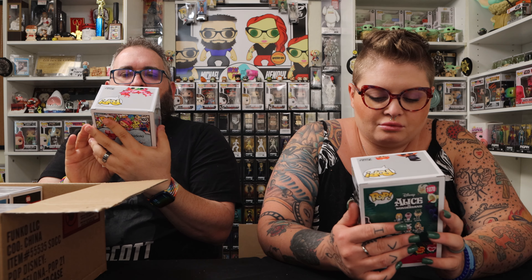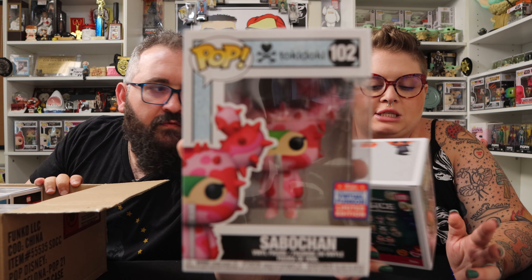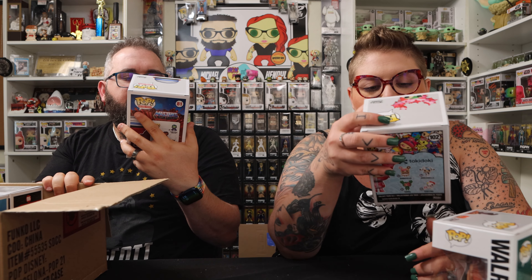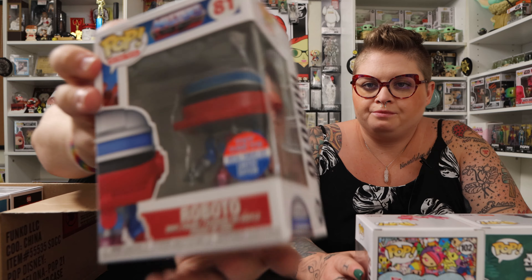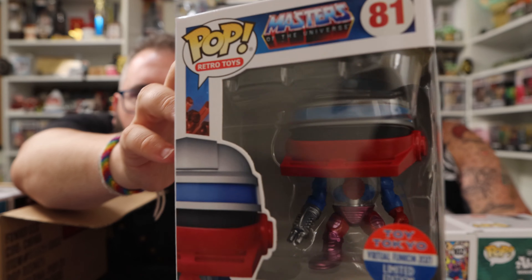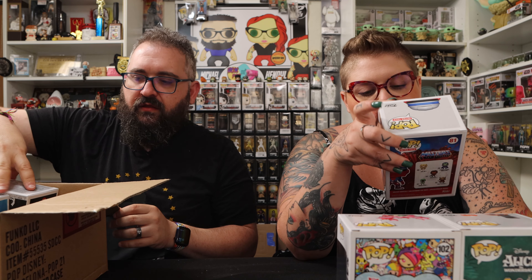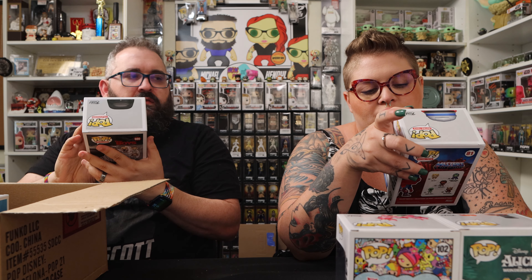And the next one is another Tokidoki Sabochon. Then we have Masters of the Universe Roboto — this is cool because his body is clear. His chest is crystal clear — pretty cool. There's so much more to your body than your chest, babe!